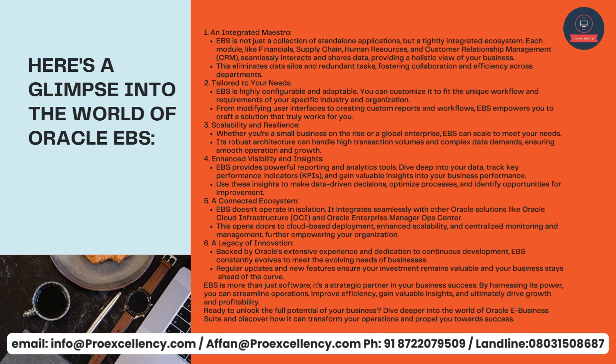Two: tailored to your needs. EBS is highly configurable and adaptable. You can customize it to fit the unique workflow and requirements of your specific industry and organization. From modifying user interfaces to creating custom reports and workflows, EBS empowers you to craft a solution that truly works for you. Three: scalability and resilience. Whether you're a small business on the rise or a global enterprise, EBS can scale to meet your needs.